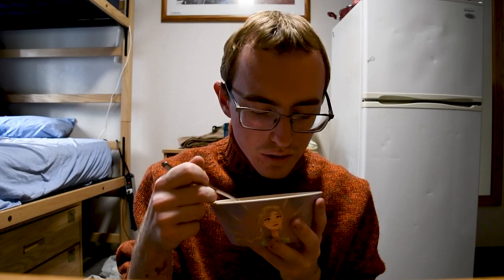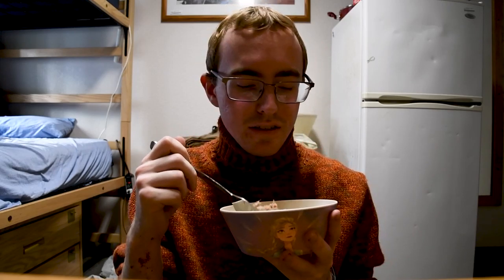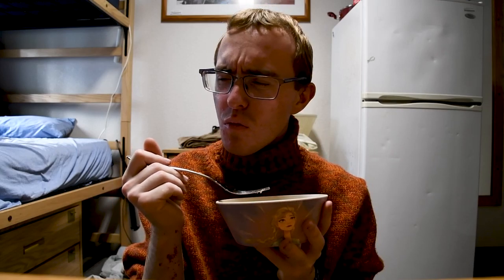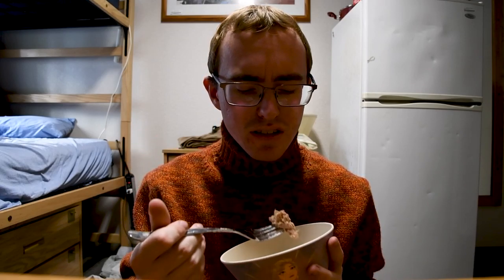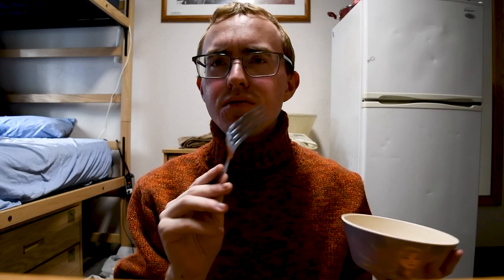Look at this — it looks pretty much like normal tuna. I'd say it looks a little lighter from the ranch, but that's okay. It smells like normal tuna; it doesn't smell too different. Let's give it a taste.